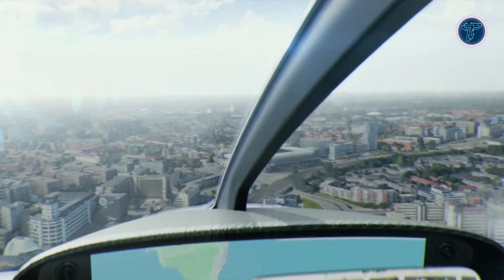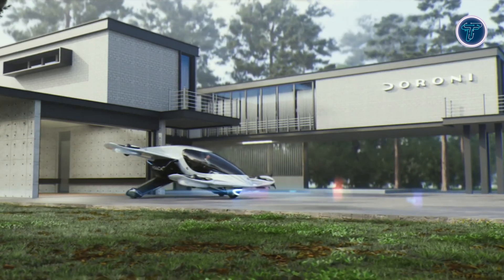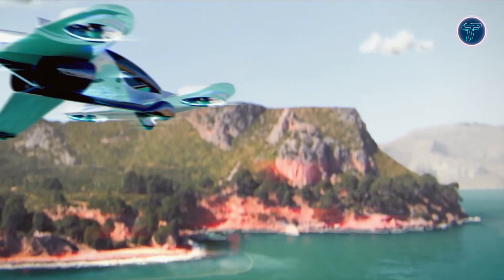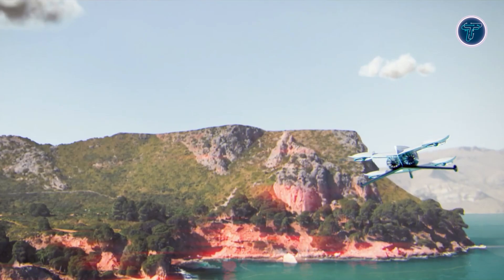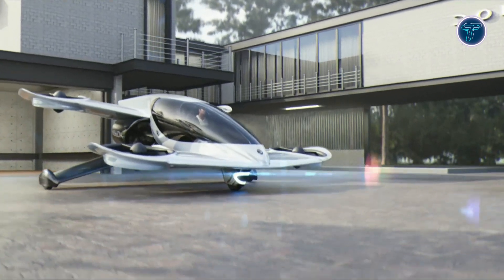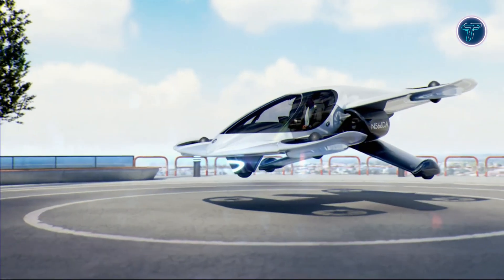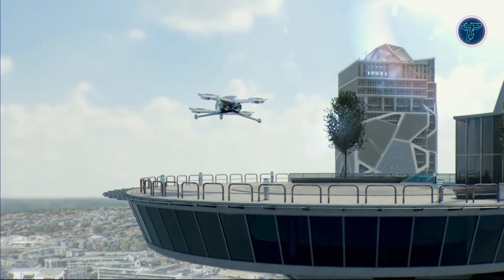Its compact design, featuring an 18.2-foot wingspan, fits easily in a standard two-car garage. The aircraft supports a payload of up to 500 pounds, accommodating both passengers and cargo. It can be fully charged in just 25 minutes using common electric vehicle chargers. Safety features include autonomous navigation and 360-degree collision avoidance sensors. The H1X also offers intuitive joystick controls, making it simple to operate — a practical, efficient, and user-friendly solution for personal air mobility.